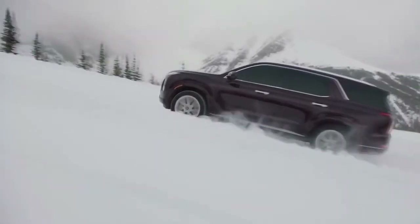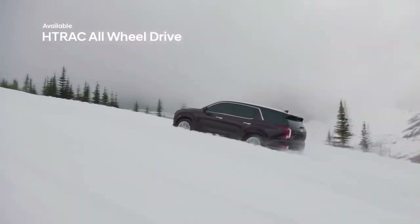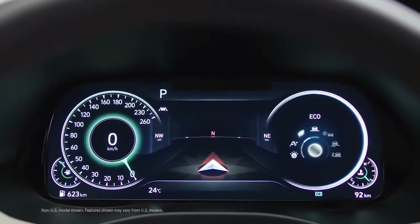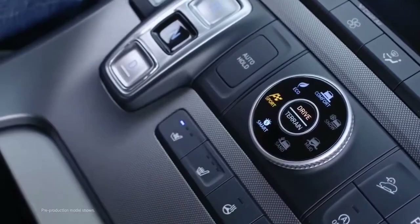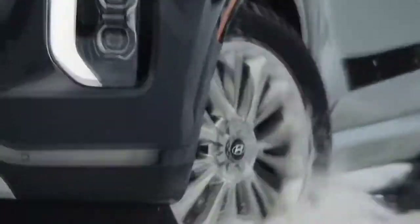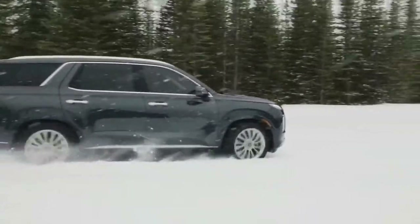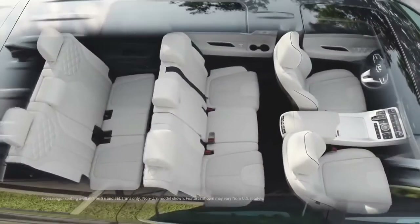The Palisade also offers a multi-link independent suspension and an available self-leveling rear suspension to enhance handling, driving dynamics, and ride quality. With the confidence of Hyundai's H-Track all-wheel drive system, you can choose between up to five intelligent drive modes — Comfort, Eco, Sport, Smart — and tackle more rigorous terrain with Snow mode and the Palisade's locking center differential.